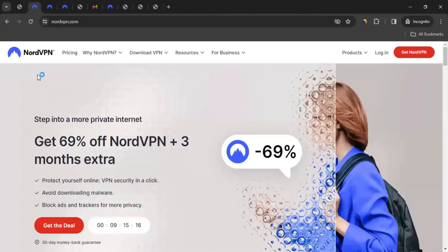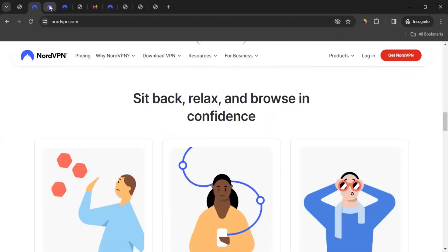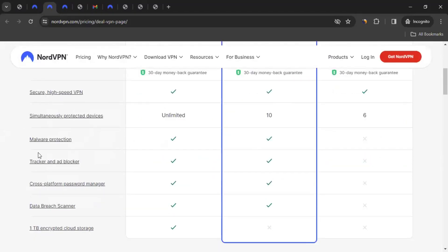So let me take you to the website, which is nordvpn.com. For the ones who don't know about them, NordVPN is a VPN service provider that helps keep your internet browsing private and secure by encrypting your online data and hiding your IP address. It also lets you access websites and content that may be restricted in your location. The pricing is also very economical — the most popular plan is at $3.99 per month and you get high-speed VPN, malware protection, and 1TB encrypted cloud storage.